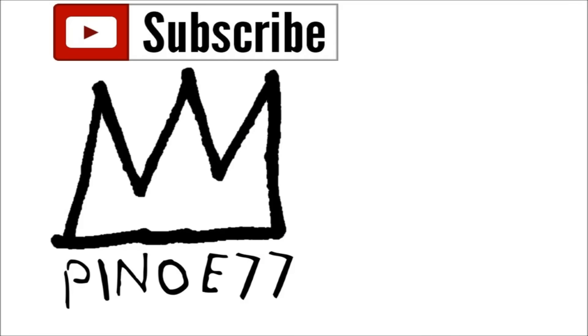Stay tuned for tomorrow's look at Nike and Adidas drops for the month of March. If you enjoyed this video, hit that like button. If you're new around here, subscribe and join the squad. If you have something to say, leave it in the comments below, and I'm out!